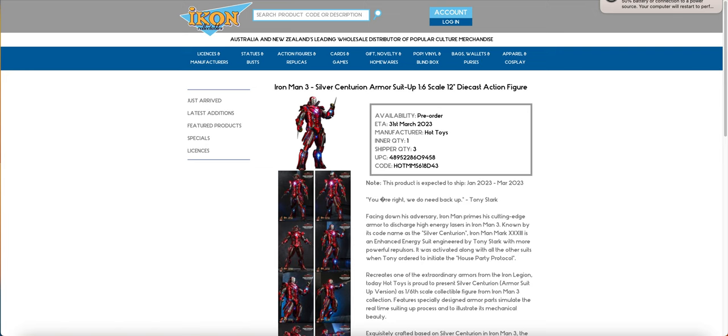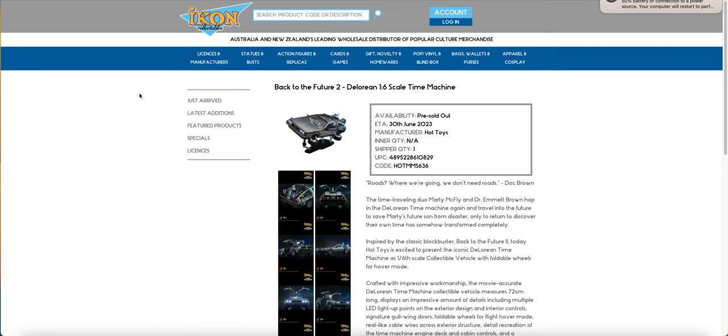We have the Silver Centurion, and then finally we have the DeLorean. Now this is really bizarre, but the inner quantity is not available, and it is pre-sold out. Its inner quantity could be not available just due to the sheer size of each carton, maybe. It's just weird that they didn't change it to one — they just changed it to not available. It could also be not applicable, because it is just a single — there is no inner quantity, so maybe it's not applicable in this case, because your shipper is your — there's only one shipper, obviously.